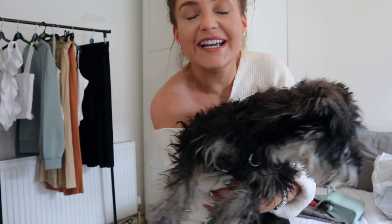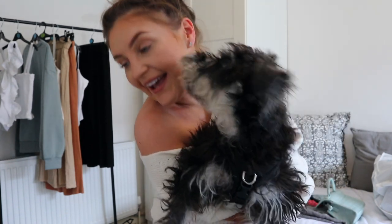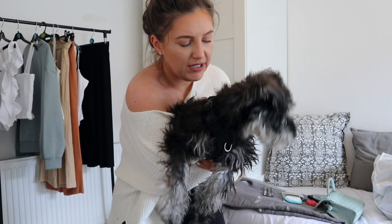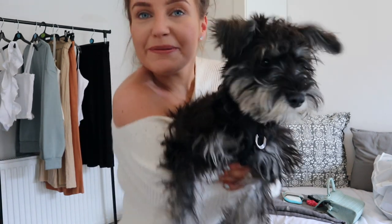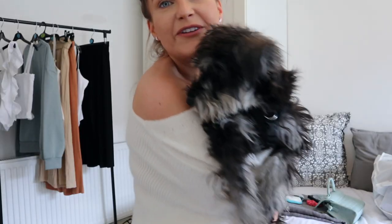Hi everybody, welcome back to our channel and a brand new video. Today's video is me showing you our six month old puppy getting her first proper haircut. You can't actually get them clipped until six months old because they'll get alopecia and it can really ruin the coat. But now that she's old enough, I can't wait to go and get her all trimmed up and looking smart.